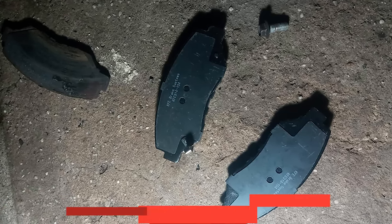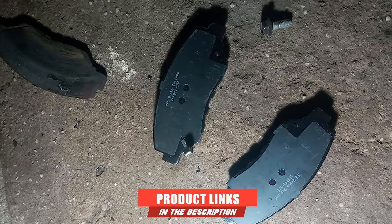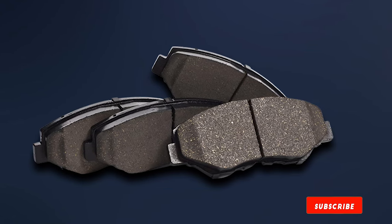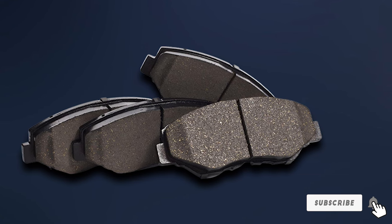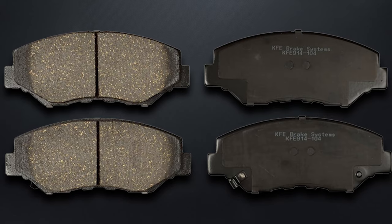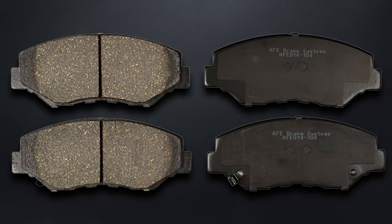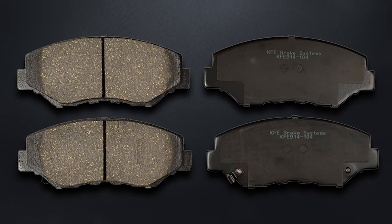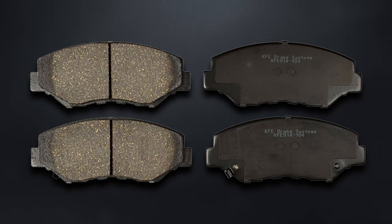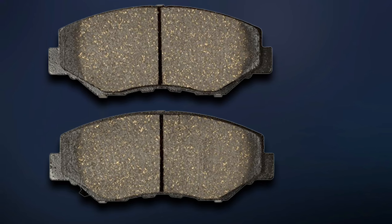At number seven, we have the KFE Ultra Quiet Advanced Premium Ceramic Brake Pad. The KFE KFE-N905-104 pads feature dual rubber shims which dramatically reduce vibration, sounds, and other noises. They come with a no-hassle limited warranty and OEM fitment. Due to being thermal scorched during manufacturing, these pads require less break-in time than other ceramic brake pad brands.